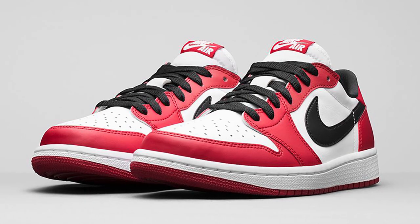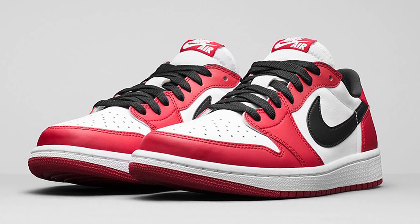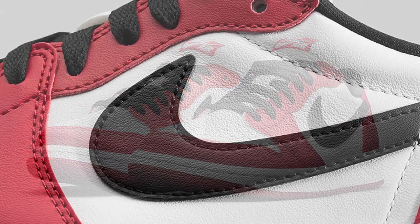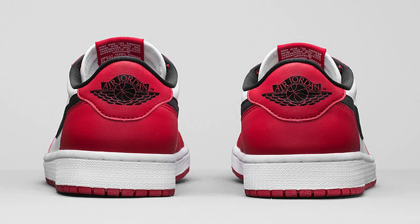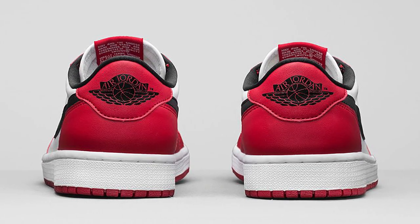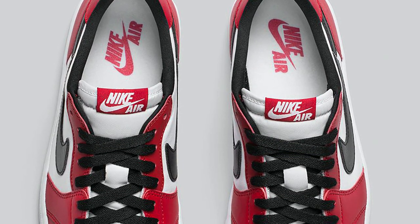Just like the Air Jordan 1 High, the Chicago Low OG features a color-blocked upper with varsity red and white covering a majority of the sneaker. A bold black swoosh breaks up the design, matching the OG Air Jordan Wings logo on the heel. The iconic Nike Air branding is seen on the tongue tag, giving the Air Jordan 1 Low OG Chicago that true retro feel.